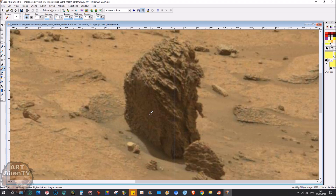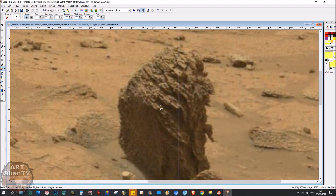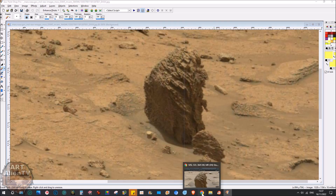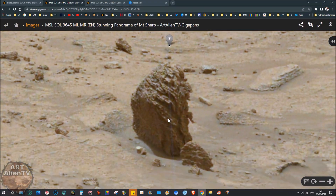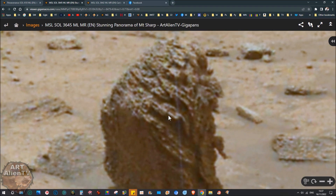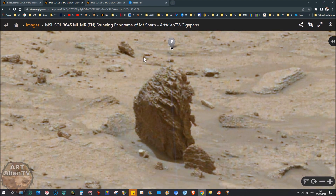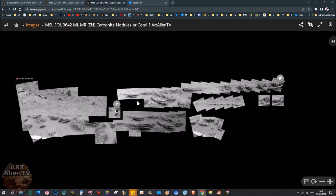It's very easy to hide it using a brown filter — an orangey brown filter — because it just turns everything brown and hides plant growth on these rocks. I have shown a lot of it before. Now let's look at this one again — the slightly enhanced version — it's been brightened up, contrast added, and it gets even more green. There's another shot of this in this gigapan — Curiosity rover Sol 3642, carbonite nodules or coral.